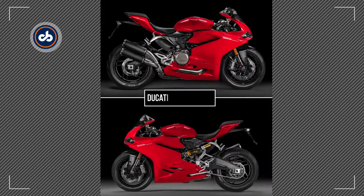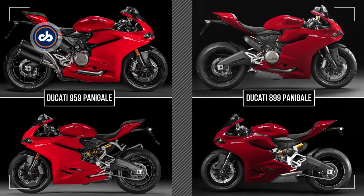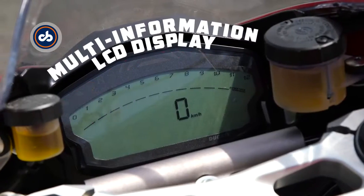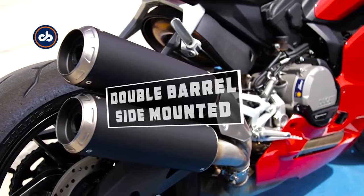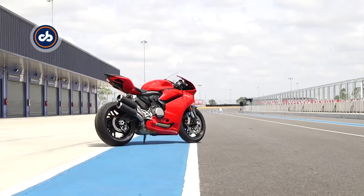The 959 Panigale doesn't look radically different from the 899 Panigale it replaces. The changes are subtle: a wider nose, a taller windscreen, and a new double barrel side-mounted exhaust system. But it gets more power, more torque, and it looks fantastic.